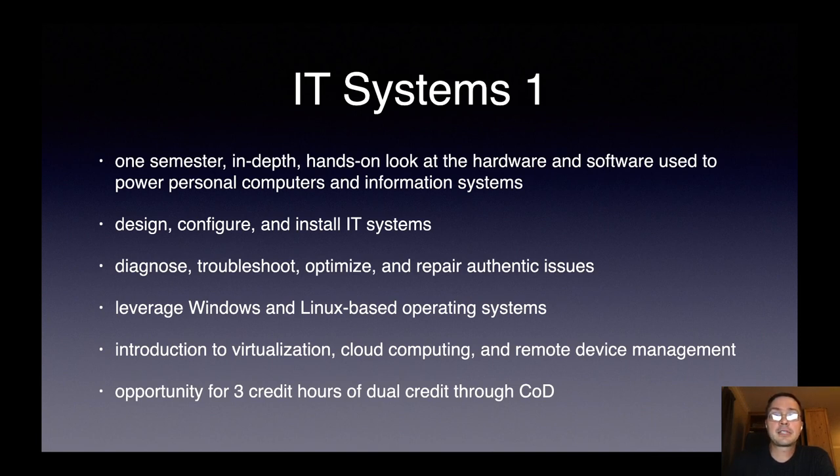IT Systems One is a one-semester course in which students will get an in-depth, hands-on look at the hardware and software used to power personal computers and information systems. They will design, configure, and install IT systems. They will learn to diagnose, troubleshoot, optimize, and repair authentic issues. We're going to explore Windows and Linux-based operating systems, and they will get an introduction to virtualization, cloud computing, and remote device management as well.